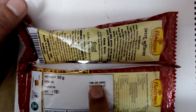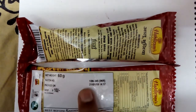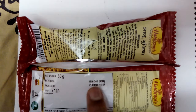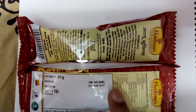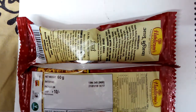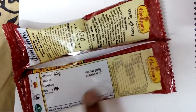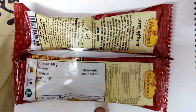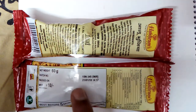The batch number is 1834506R and it was packed on 21st January 2018 at 2:17 PM. Currently it's March — the third month — and its expiry is best before five months from packaging. So I should be good to eat this.